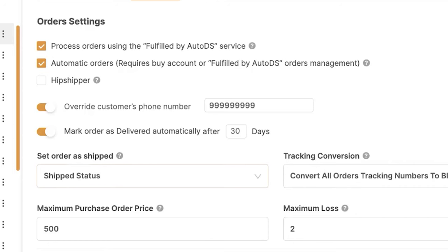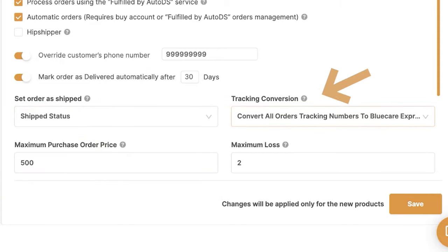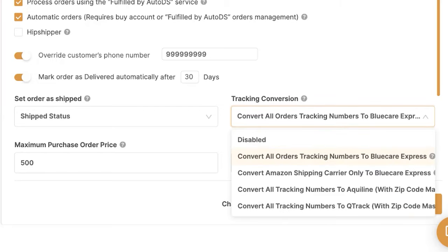There are more options like setting the order as shipped as soon as it's actually shipped, once it's ordered, or once the order is received in the system. Then we've got tracking conversion, which is relevant if you're dropshipping from Amazon, especially to places like eBay or Shopify. Sometimes Amazon uses a TBA tracking number — their own logistics — and with this number the buyer will not be able to track their package. In this case we can convert the tracking numbers to Blue Care Express, Aquiline (with zip code masquerade), or QTrack (also with zip code masquerade), which will help with your item location.